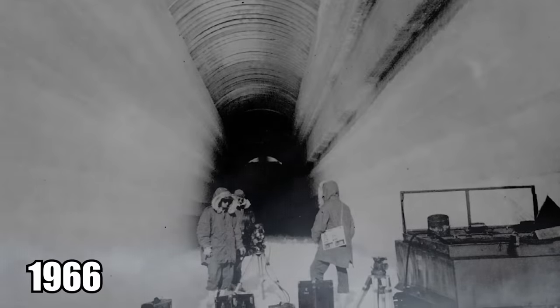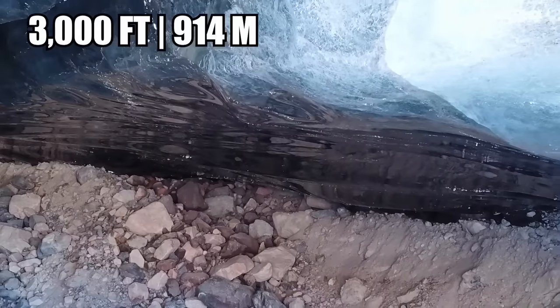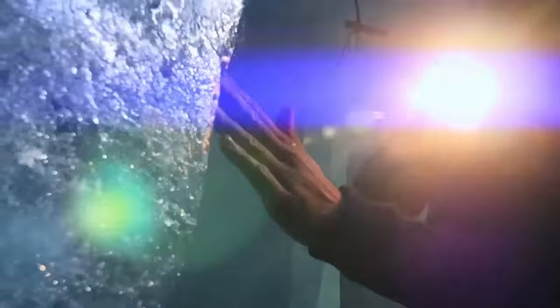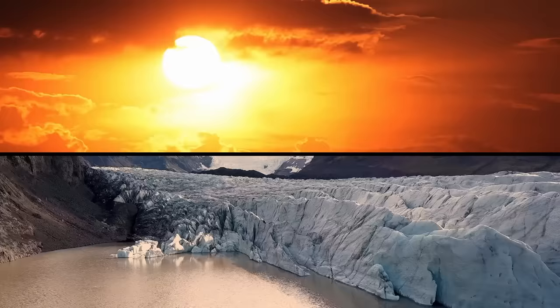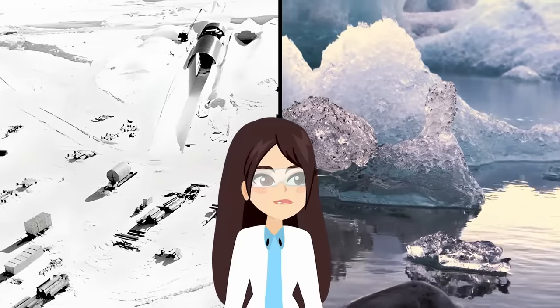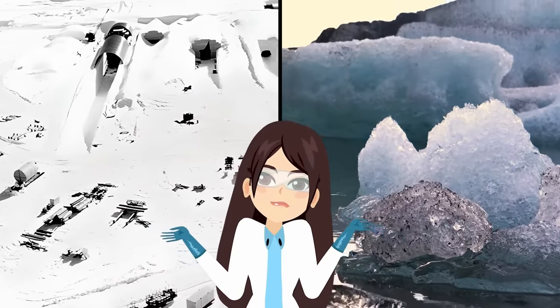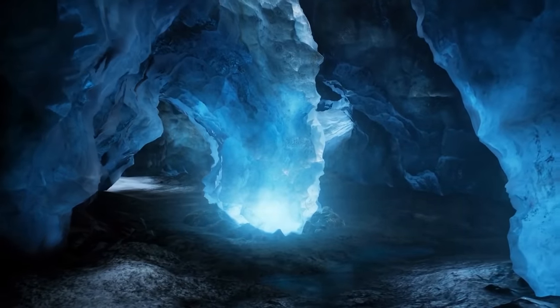In 1966, researchers stationed at Camp Century in Greenland drilled through over 3,000 feet of ice to collect a core sample. These samples are very important because they held within them the history of Greenland's ice buildup. The military was concerned because their operation was already being threatened by warming ice. Scientists were realizing their base could never work because the ice was melting too quickly.